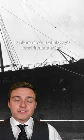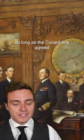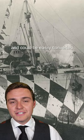Lusitania is one of history's most famous ships, but not many people know just how much say the British Admiralty had in its construction. They offered to pay for part of its construction costs so long as the Cunard Line agreed to make a few small design changes. The ship would be made ready for war and could be easily converted into an auxiliary cruiser, a type of warship.